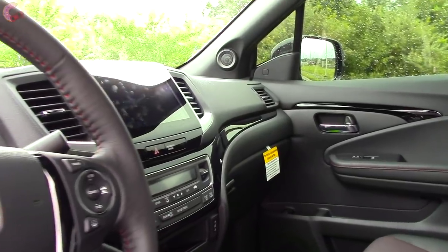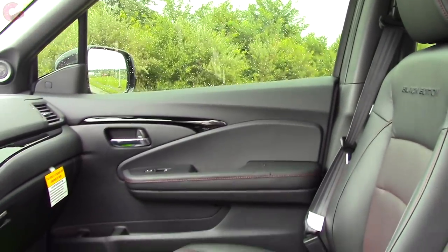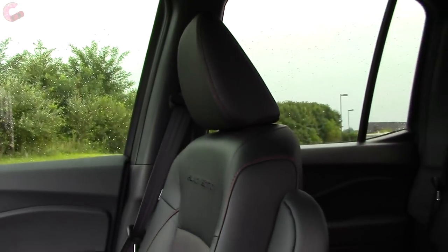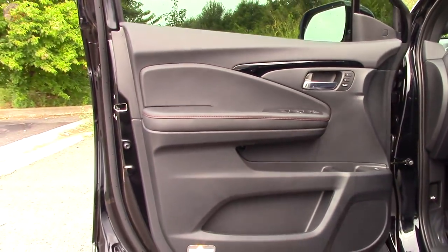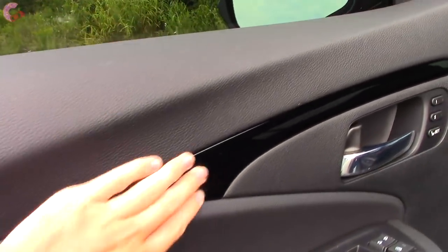Inside the cabin of the 2019 Ridgeline, everything looks very familiar because it's based on the Pilot, however on this Black Edition it looks a lot meaner. Most models offer choices between black, gray, or beige. This one is black with special red contrast stitching and red perforation. Leather seating comes on the RTL and up; all other trims get cloth. The door trim is extremely nice — leather with red stitching on the armrest, high-quality soft-touch plastic, and piano black trim.